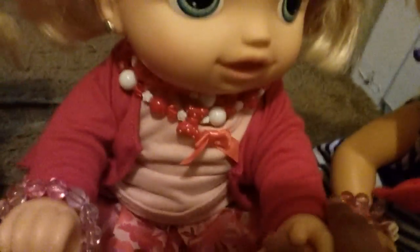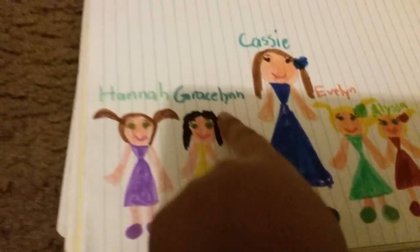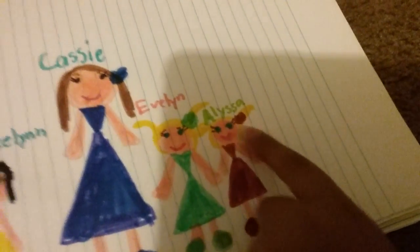Hi guys! So here we have Crystal, here we have Vicky, Crystal, Star, and Daisy. And here we have a picture that says Hannah, Gracelyn, Cassie, Evelyn, and Alyssa.